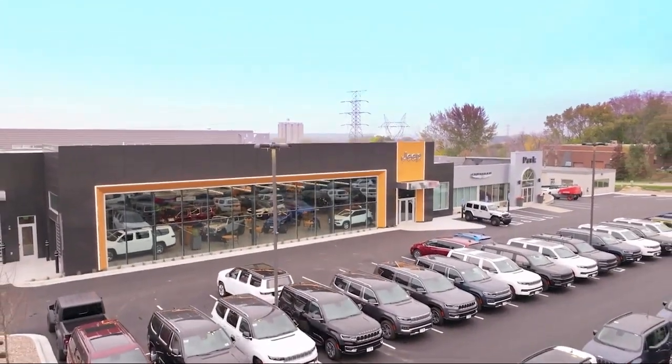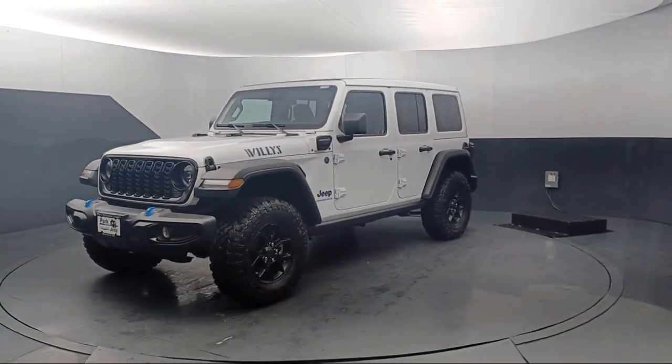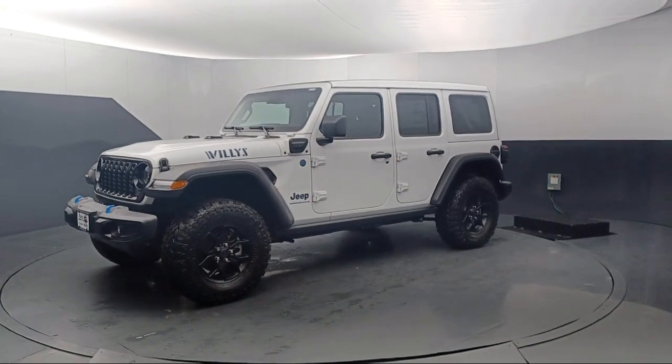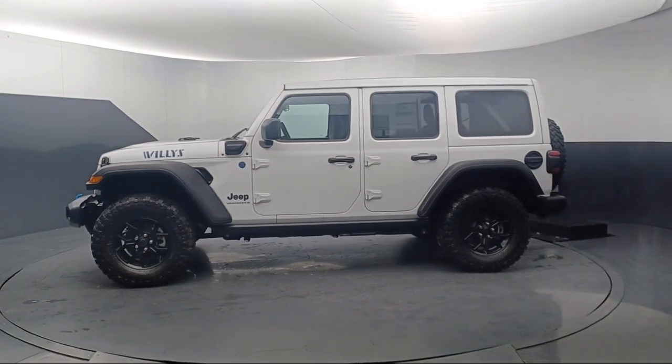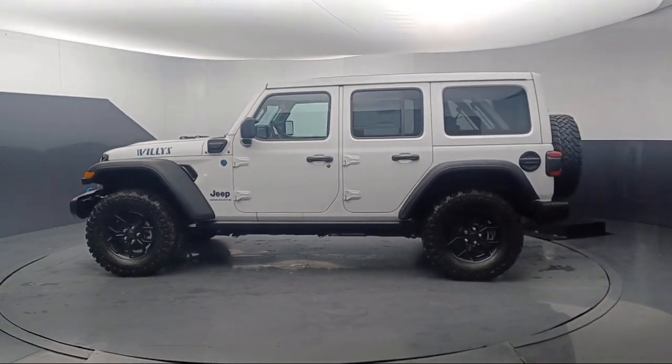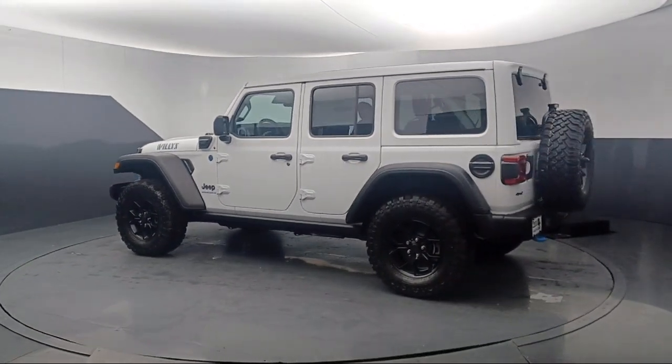Welcome to Park Chrysler Jeep, and here's a look at another one of our great vehicles for sale. It comes equipped with Blind Spot and Cross Path Detection, Alpine Premium Audio System, Universal Garage Door Opener, Sports Suspension, Convenience Group, Park Sense Rear Park Assist System, and Remote Start System.